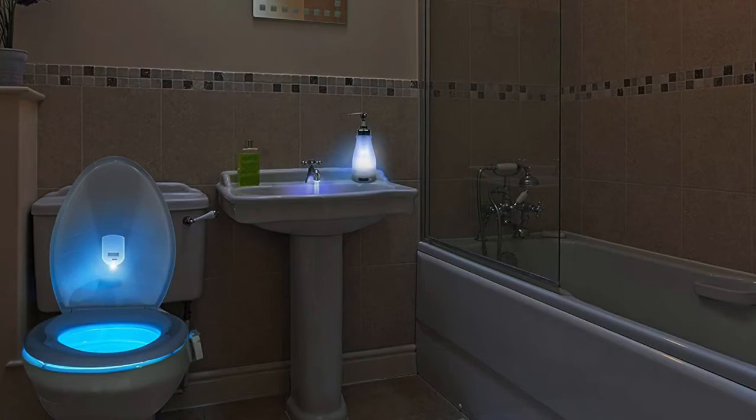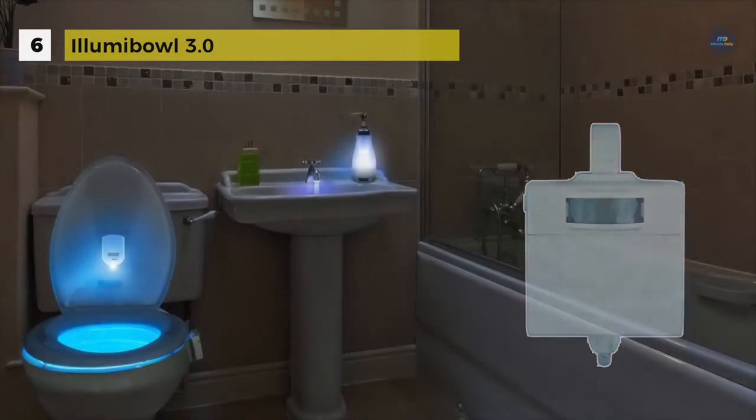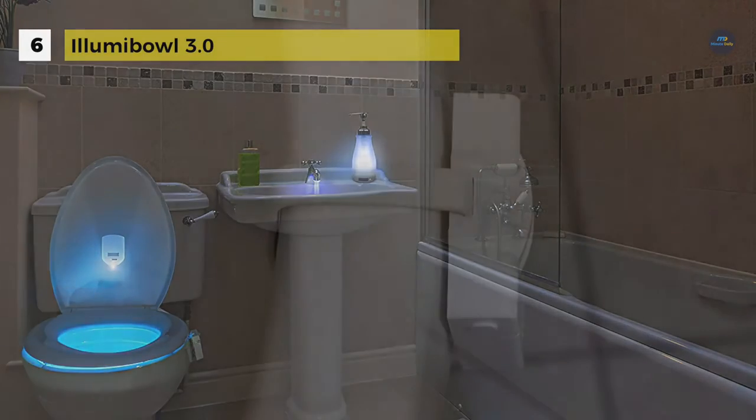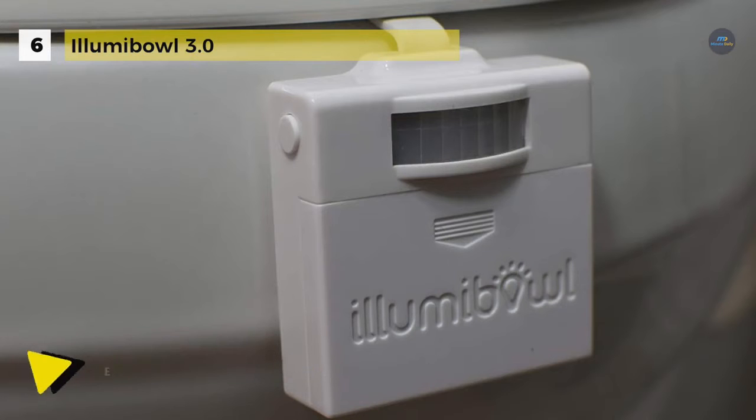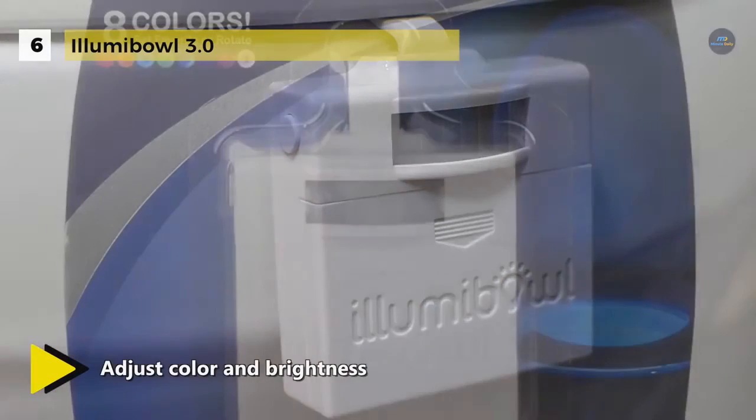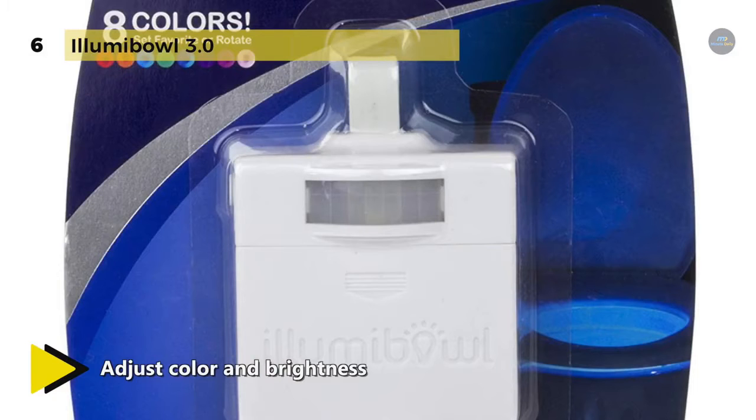The Illuma Bowl 3.0 will illuminate the inner bowl of the toilet and provide a soft glow anytime you walk into your bathroom in the dark. It comes with a durable hold design that allows you to custom fit the flexible never-fall arm to any toilet. No need for tools or adapters — hook over the rim of the toilet bowl and you're all set. You can choose between nine different color settings and set to your favorite color or color cycle with the touch of a button.